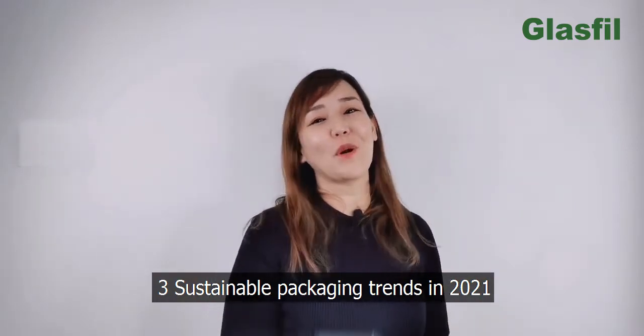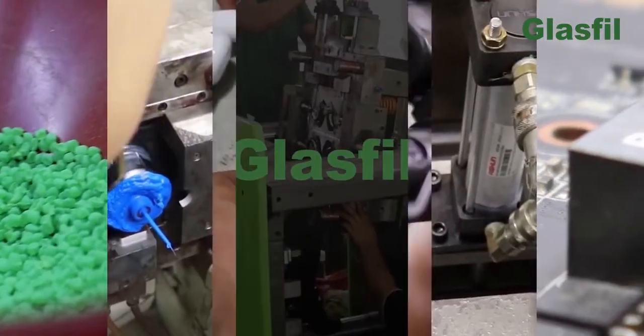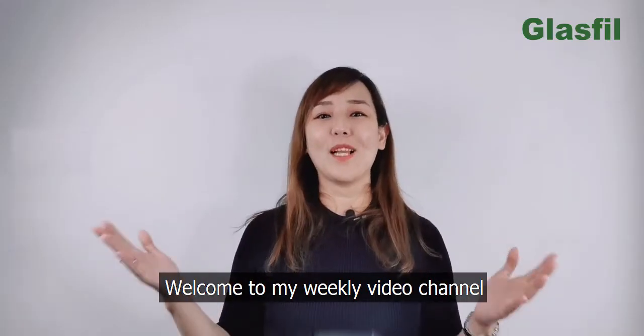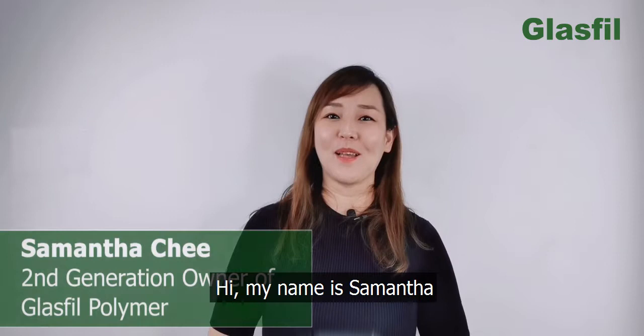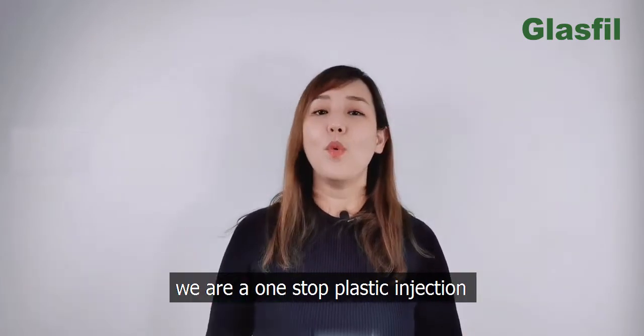3 Sustainable Packaging Trends in 2021. Welcome to my weekly video channel. My name is Samantha, the second generation owner of Glass Fuel Polymers in Grand Bahar. We are a one-stop plastic injection molding solution center in Malaysia.